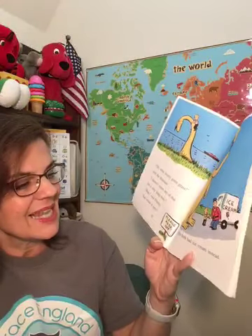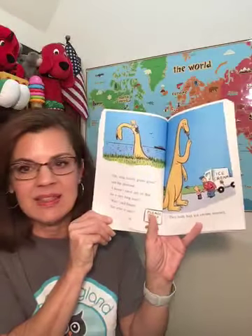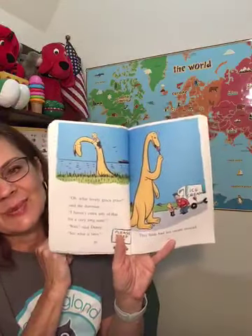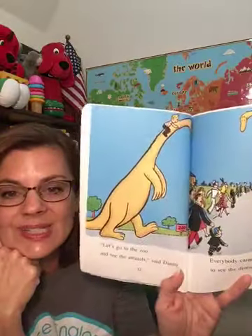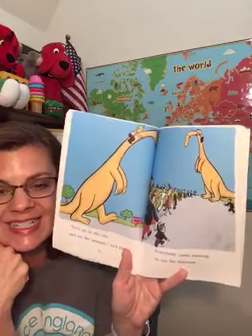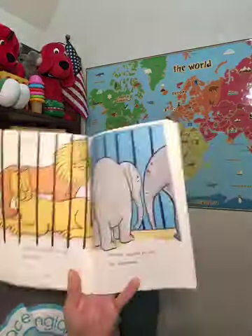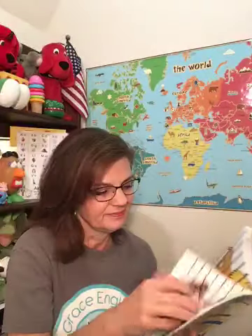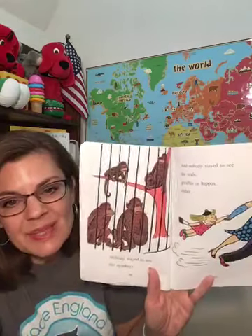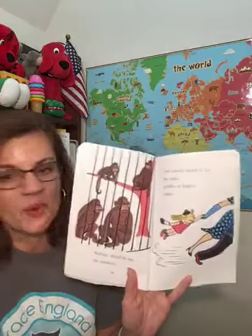"Wait," said Danny. "See what it says — do you see the sign? It says please keep off." So he can't eat that grass. They both had ice cream instead. "Let's go to the zoo and see the animals," said Danny. Everybody came running to see the dinosaur. Nobody stayed to see the lions. Nobody stayed to see the elephants. Nobody stayed to see the monkeys, and nobody stayed to see the seals, giraffes, or the hippos either.